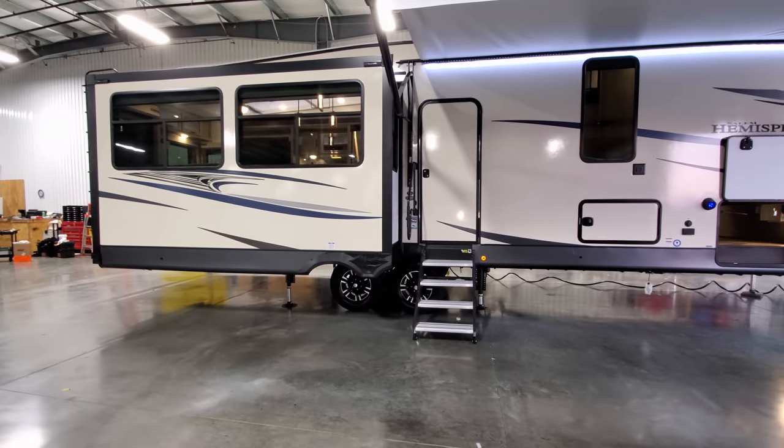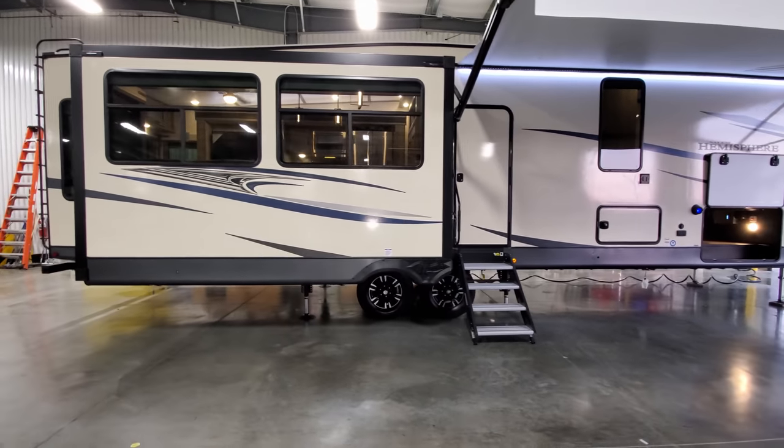The unit is a dual axle — we'll get to the tire size and other details when we get around to the other side.